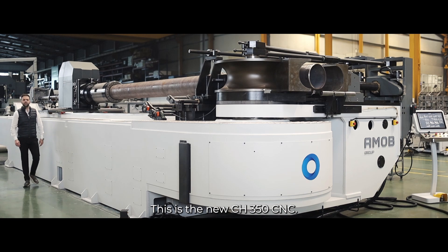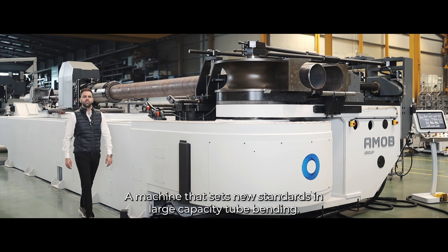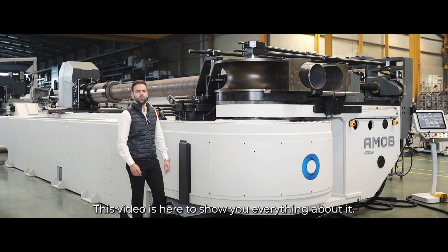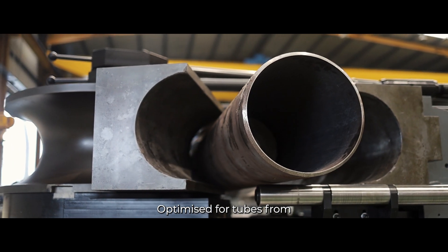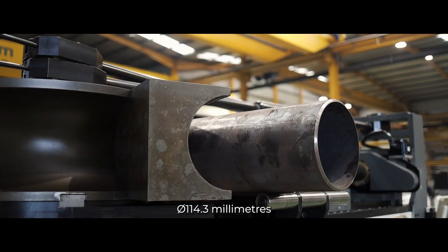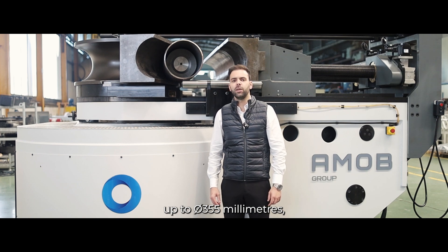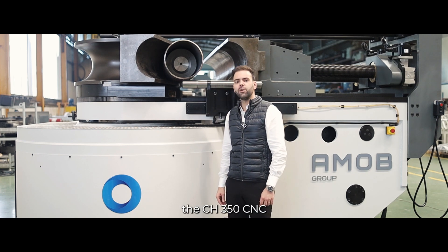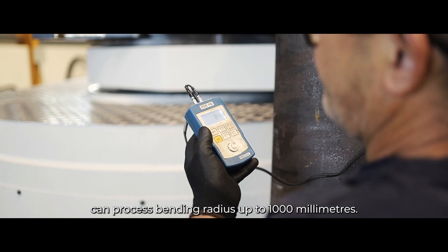This is the new CH350CNC, a machine that sets new standards in large capacity tube bending. This video is here to show you everything about it. Optimized for tubes from 114.3 mm up to 355 mm, the CH350CNC can process bending radius up to 1000 mm.